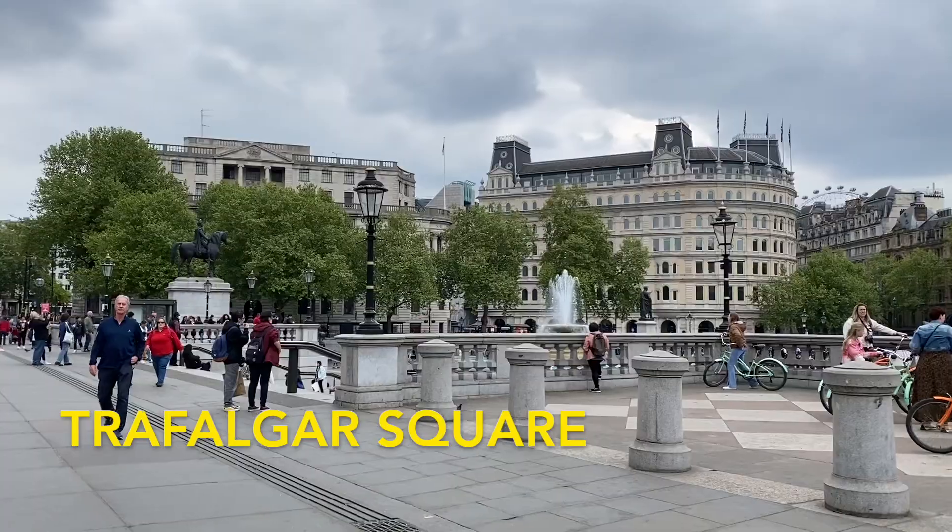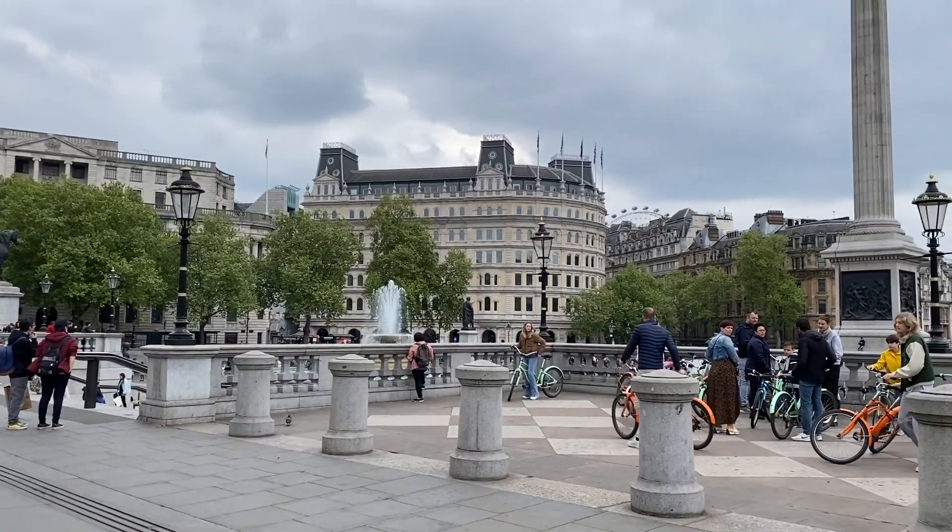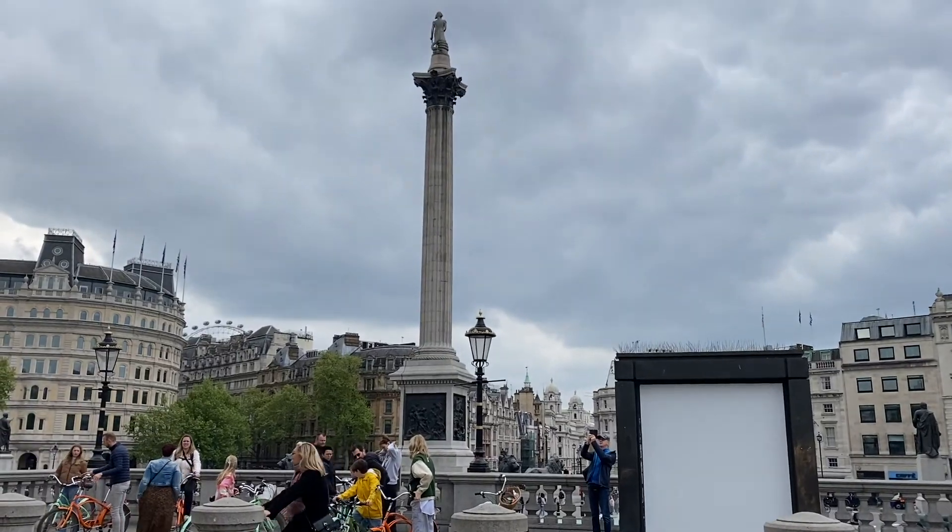Trafalgar Square has really great views of Big Ben and it was designed to commemorate the British victory in the Battle of Trafalgar.